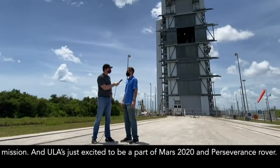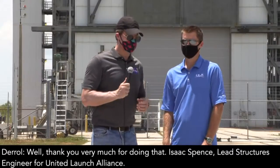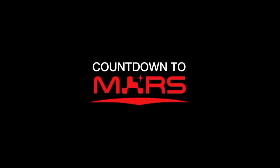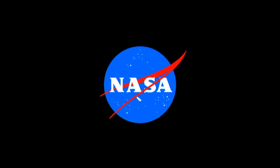ULA is excited to be part of Mars 2020 and the Perseverance rover. All that payload, the flight hardware, the ground systems — it takes one heck of a team to put all of that together and help NASA do amazing things like launching Perseverance to Mars. With us today is one of the icons behind a lot of that work: Mr. Torrey Brown, president of ULA. Torrey, how's it going today?